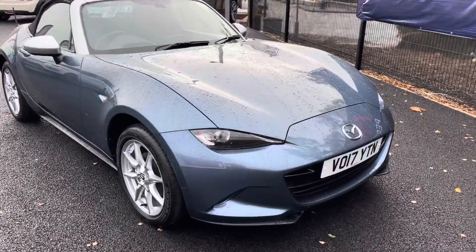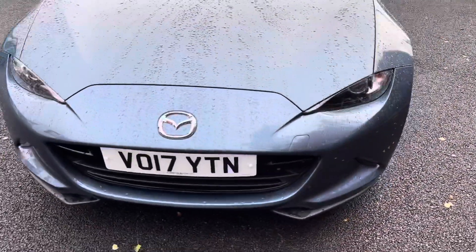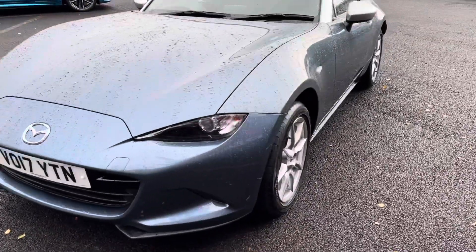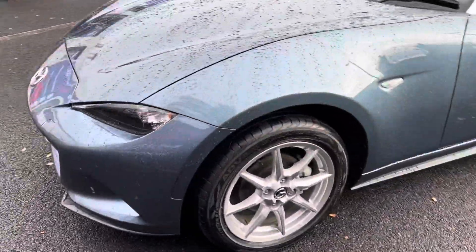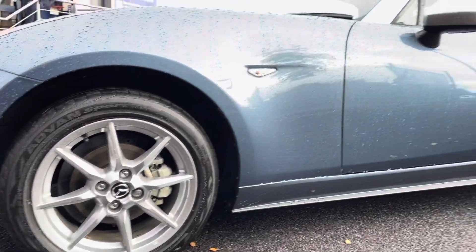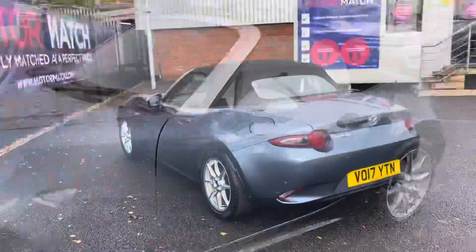Starting at the front of the vehicle, you do have your LED daytime running lights along with your Mazda badging in the centre, making for a full illumination of the road ahead. They sit on these lovely 16-inch alloy wheels, which highlight that beautiful paint finish, followed by your electronically adjustable and folding door mirrors.